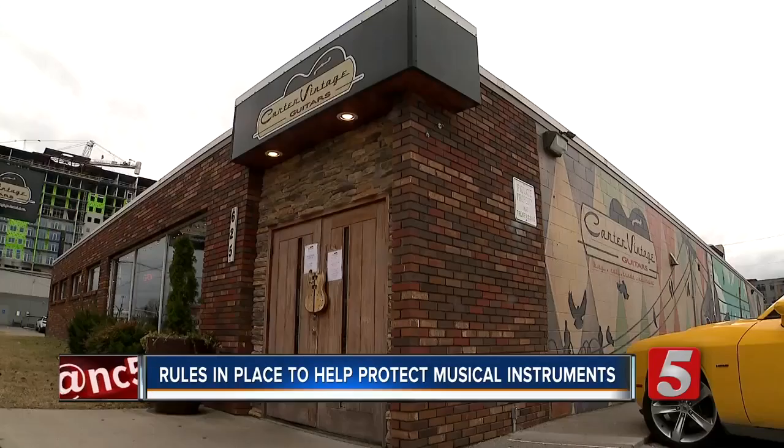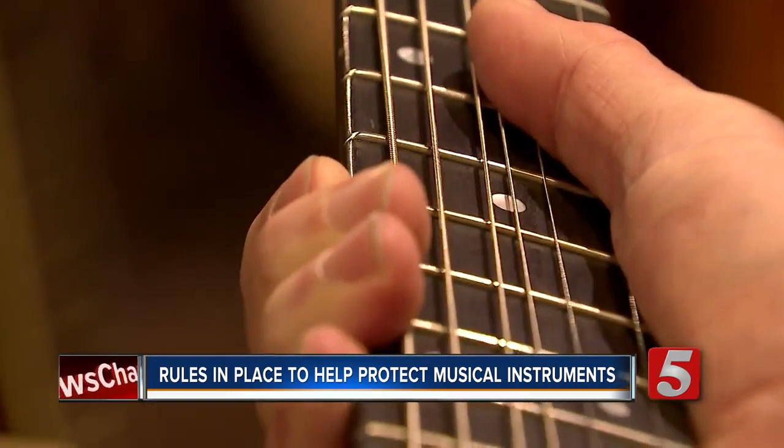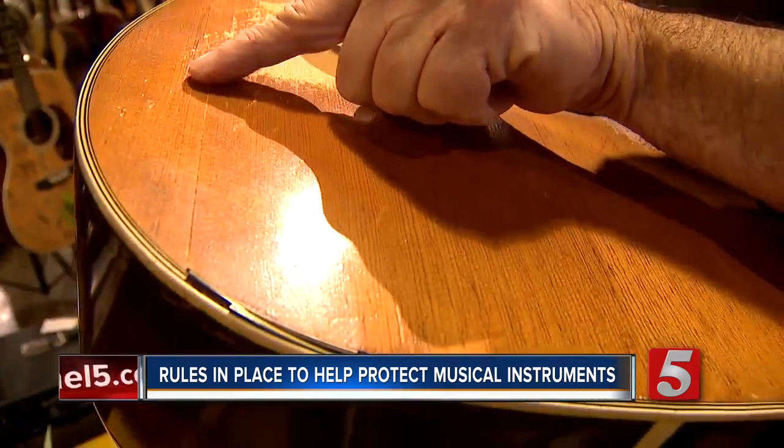You're more likely to be able to find a spot for it in the cabin if it's in a gig bag, but then the risk is higher. Walter Carter at Carter Vintage Guitars has had plenty of airplane-damaged guitars come in, even this guitar from country music star Chase Bryant.